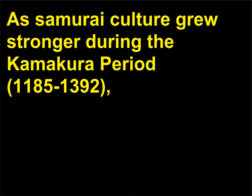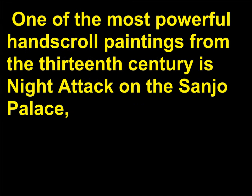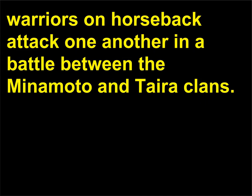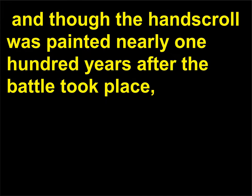As samurai culture grew stronger during the Kamakura period, 1185 to 1392, it did indeed have an influence on the arts, including sculpture and painting. One of the most powerful hand scroll paintings from the 13th century is Night Attack on the Sanjo Palace, which depicts swirling flames in deep orange hues as armored warriors on horseback attack one another in a battle between the Minamoto and Taira clans. The surprise attack was a significant historical event in Japan's military history, and though the hand scroll was painted nearly 100 years after the battle took place, it serves as a historical record of the period.